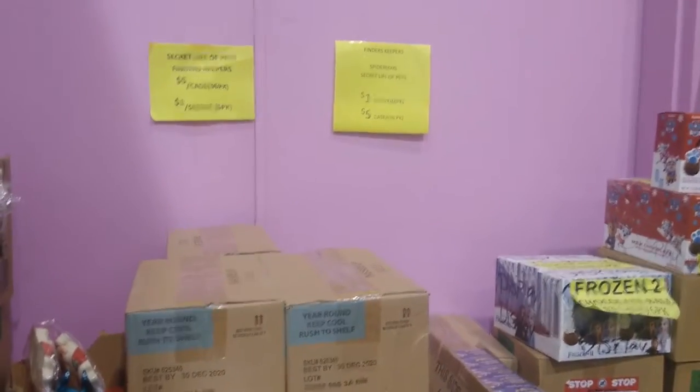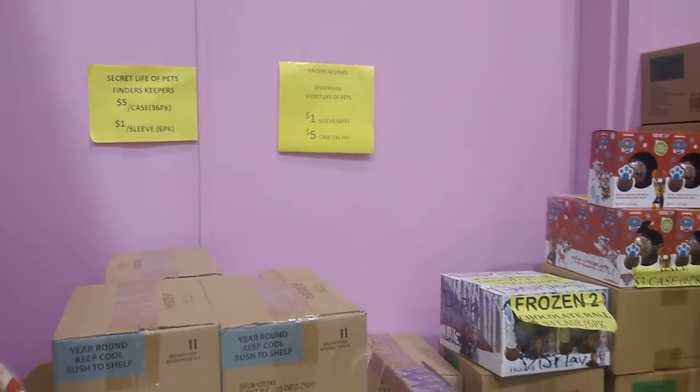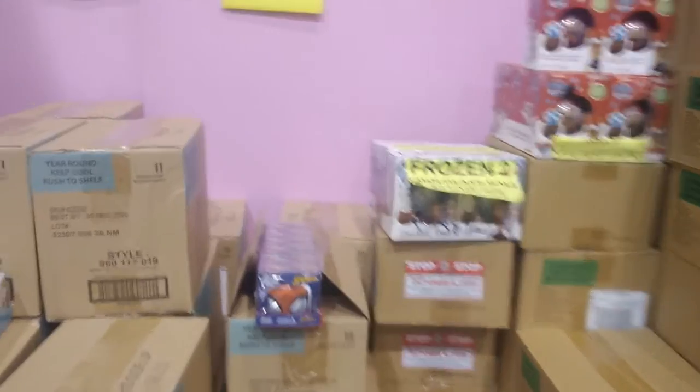These are sold by the case. As you can see here — Finders Keepers, Spider-Man, Secret Life of Pets — a dollar a sleeve for a six-pack, or five dollars for a case of 36. This is a great way to stock up on stuff you may need.